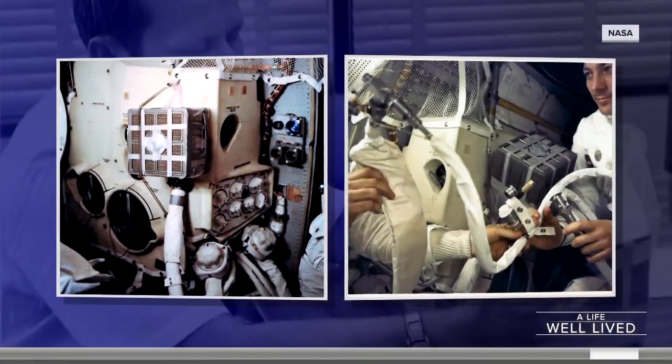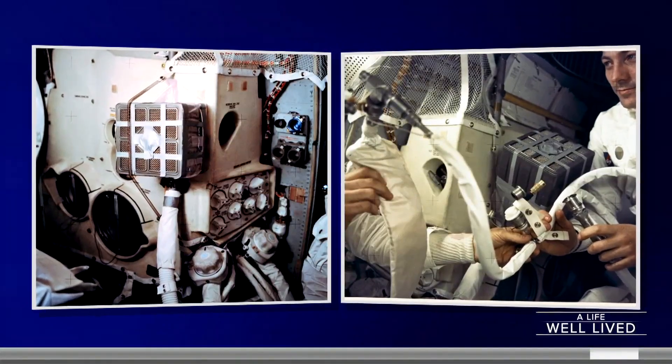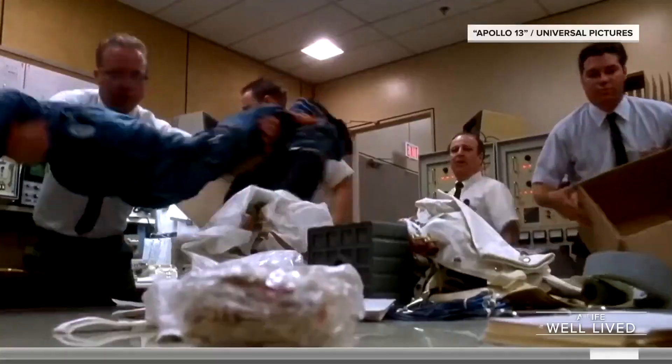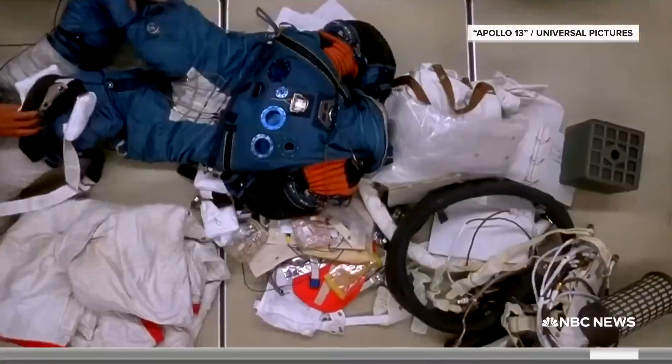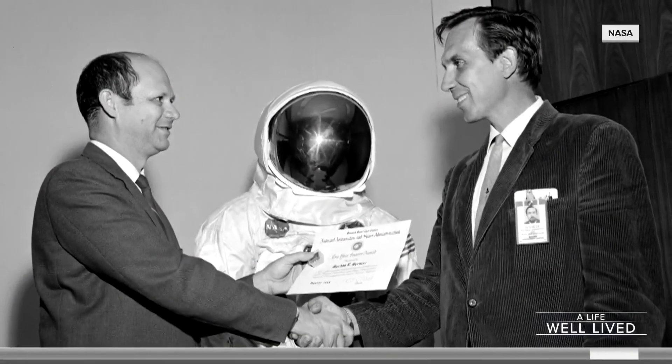Smiley and the engineers came up with a design using cardboard, plastic bags, and duct tape. In dramatic moments made famous by the 1995 Academy Award-winning movie Apollo 13, Smiley's team on the ground walked the astronauts through that back-of-a-napkin plan.